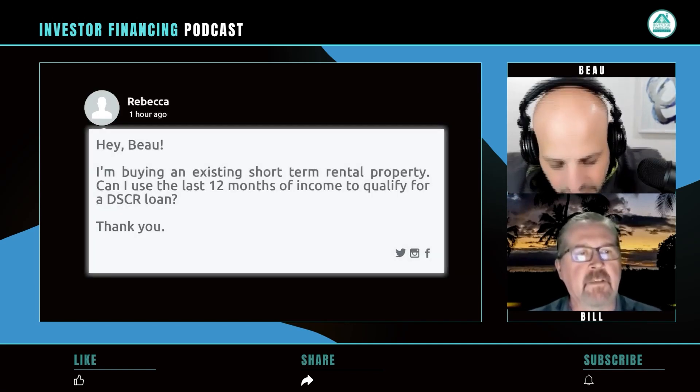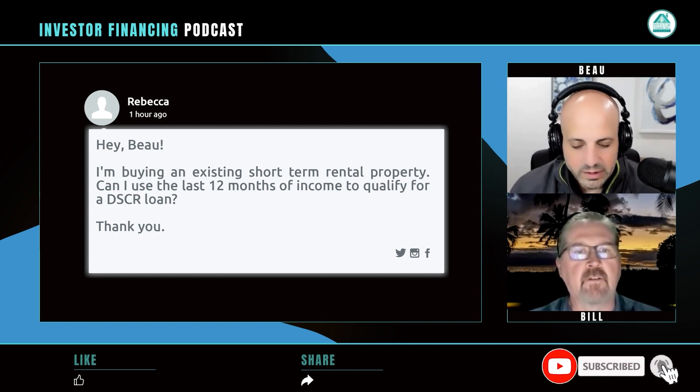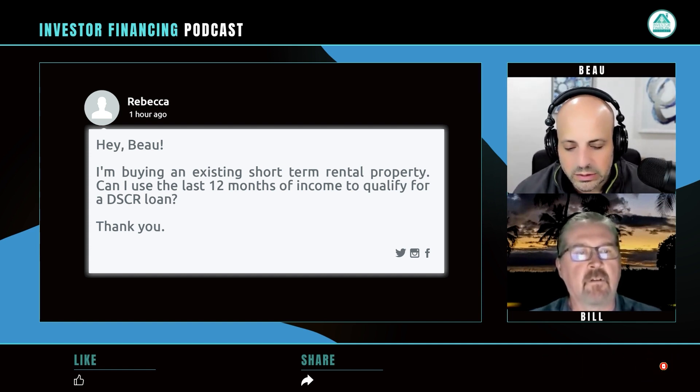This question comes from Rebecca. She asks: 'Hey, I'm buying an existing short-term rental property. Can I use the last 12 months of income to qualify for a DSCR loan?'